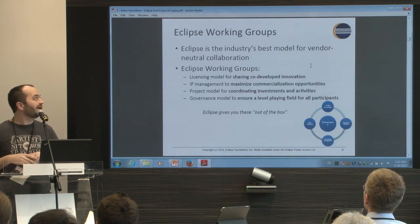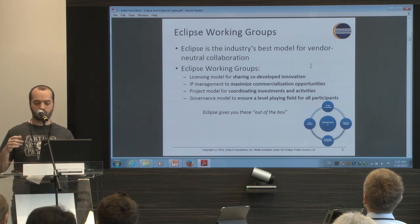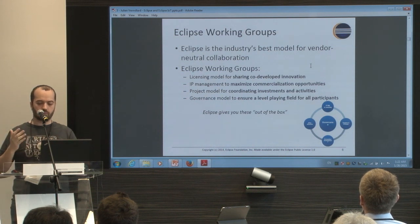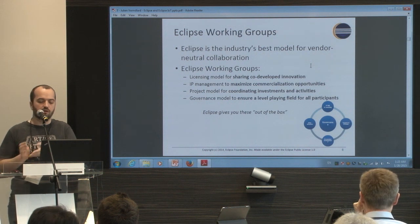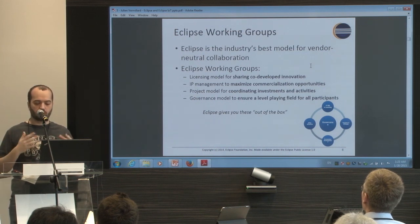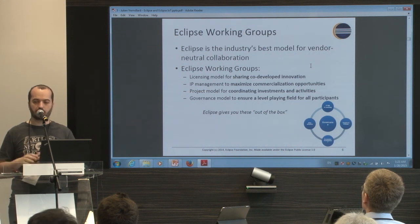Eclipse now has the concept of working groups. What is a working group? It's not a project, not an open source project — it's more a group around a space. There's a working group for IoT, one for science, one for automotive. The idea is to share a place to coordinate events, marketing, and new ideas about that space.